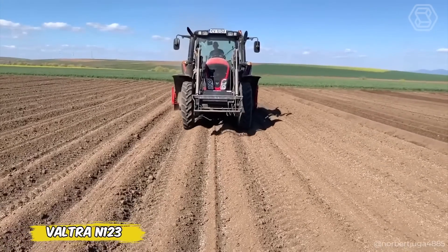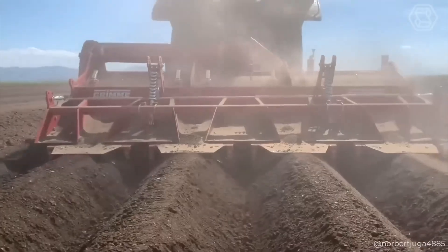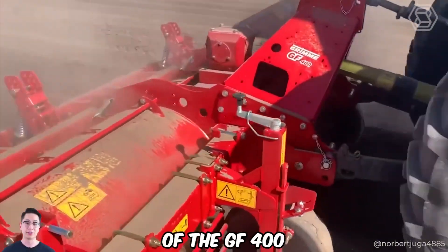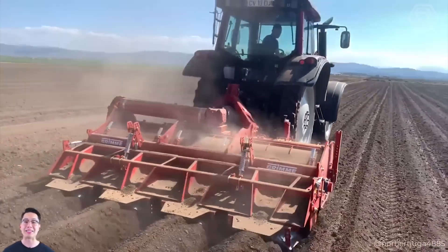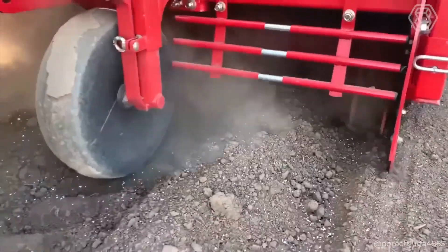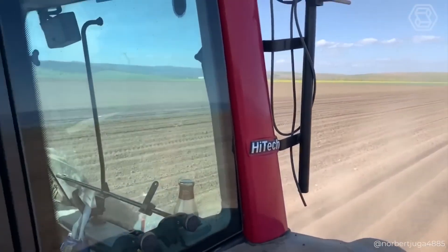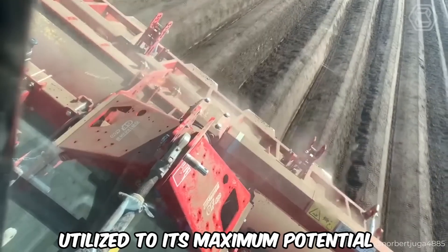The Voltra N123 Tractor, equipped with the GF400 milling machine, works wonders in the field. With its power and efficiency, the Voltra N123 perfectly complements the flexibility of the GF400, allowing it to easily adapt to any soil type and terrain slope. This combination increases the efficiency of field cultivation and minimizes effort, providing precise ridge shaping and optimal soil preparation so that every piece of land is utilized to its maximum potential.